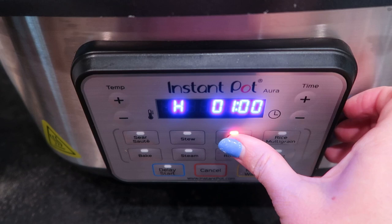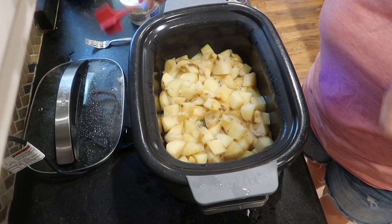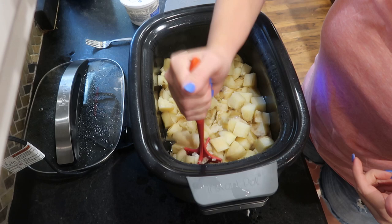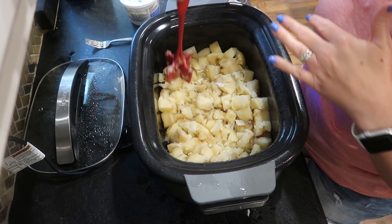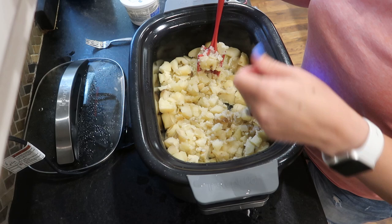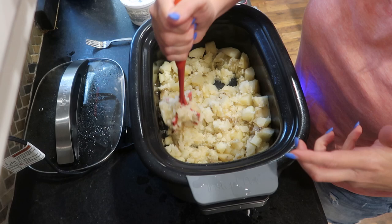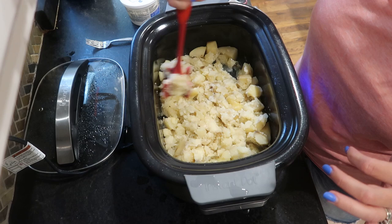My potatoes have been cooking on high for about three and a half to three hours and 45 minutes — they're definitely done. I'm just going to use this little tool to mash them up. This is why I said I should have put them in my regular crock pot with the ceramic insert, because in the Instant Pot Aura this is a non-stick insert — if I had the ceramic insert I could use my hand mixer, but that would totally destroy this non-stick surface. The potatoes are nice and tender so it won't take much — I like chunky mashed potatoes anyway.